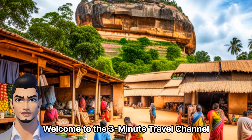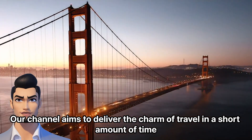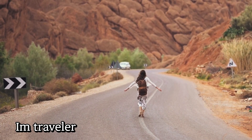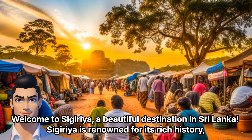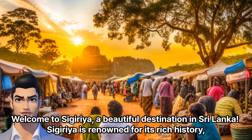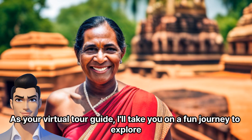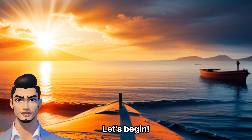Welcome to the 3-Minute Travel Channel. Our channel aims to deliver the charm of travel in a short amount of time. Let's embark on fun and exciting journeys together. Welcome to Sigiriya, a beautiful destination in Sri Lanka. Sigiriya is renowned for its rich history, ancient ruins, and vibrant traditional markets. As your virtual tour guide, I'll take you on a fun journey to explore the traditional markets in Sigiriya. Let's begin.